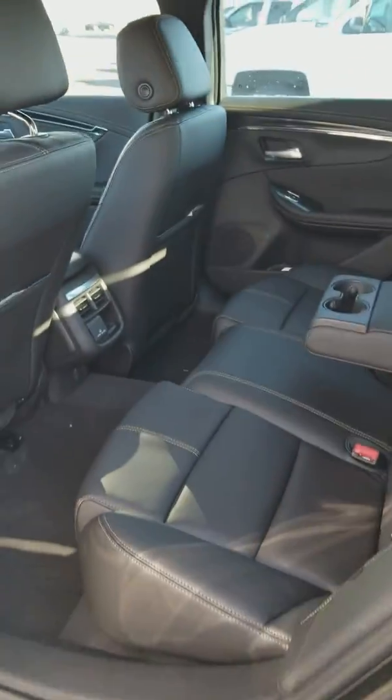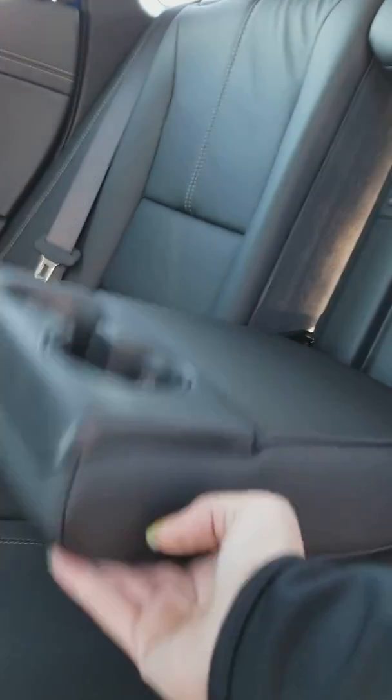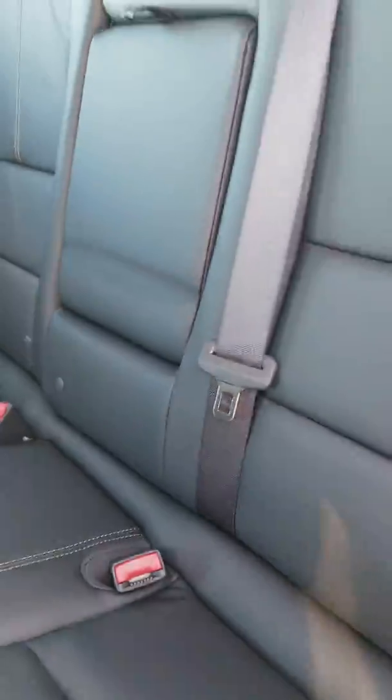This is your back seat. You have an AC plug back here — your full house plug. You can fold down the middle for cupholders, or leave it up for seat three.